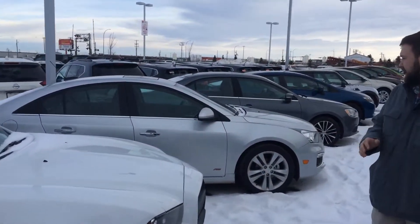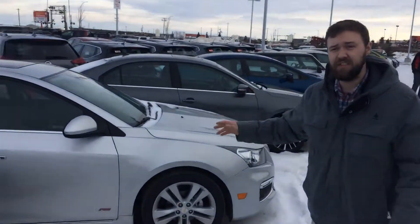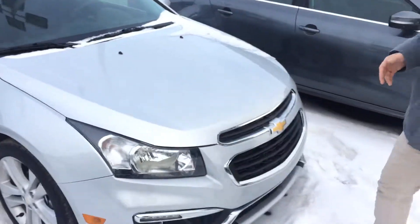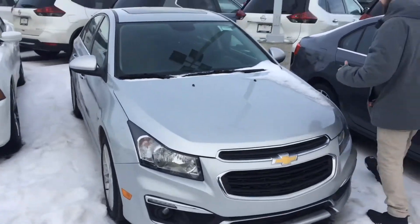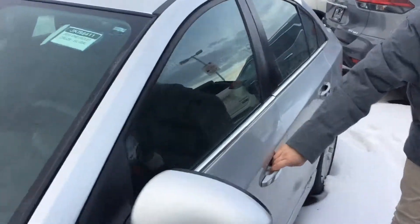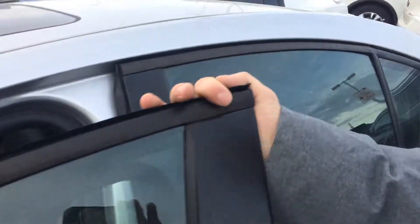You're going to get that 1.4 liter turbo engine in this 2016 Chevy Cruze. This is the RS LTZ model — as many options on a Cruze as you can possibly get. Keyless entry on this guy, blind spot monitoring on the mirrors.